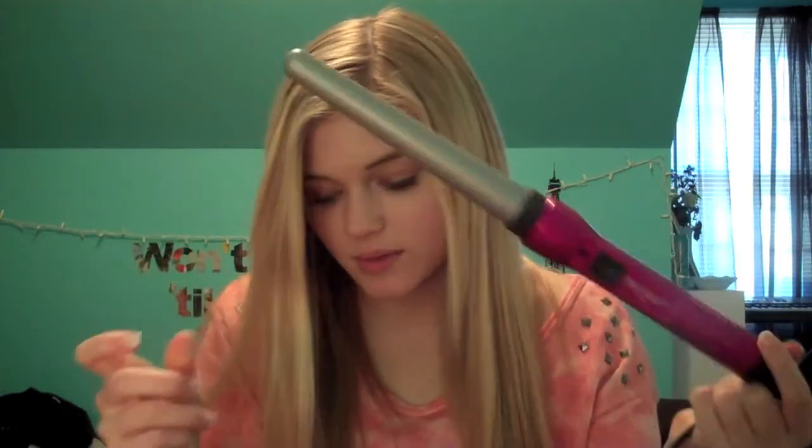For curling, I use a BaByliss TGI curling iron when I do curl my hair. When I straighten, I use another heat protectant — Garnier Fructis Flat Iron Protector straightening mist. I put this on my dry hair before I straighten, then go put my jewelry on, come back when it's dry, then straighten my hair.